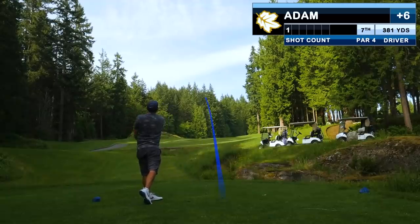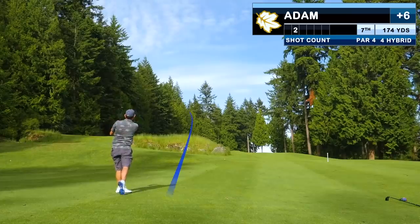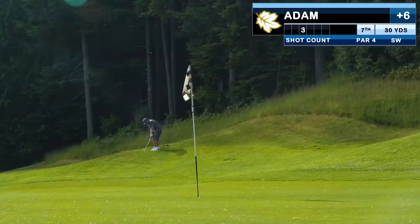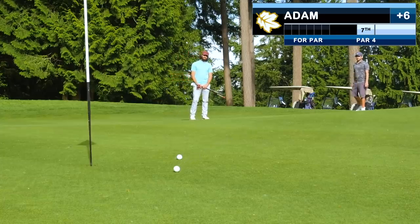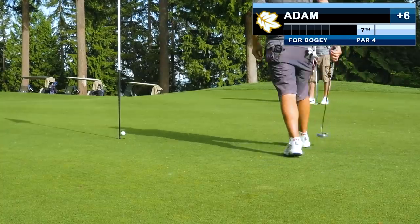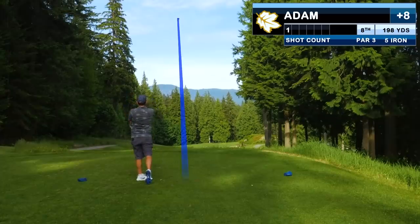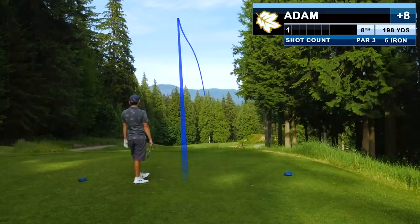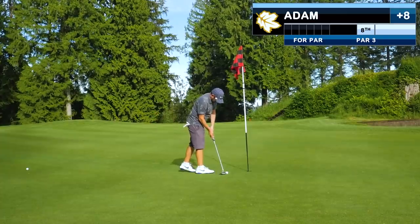Hole seven is also a bit of a monster with a blind tee shot that leads into a blind approach. I miss it a little left and I'm short-sided. The chip goes basically where I wanted it to but gets ejected to the back of the green. Not my best lag putt, and we're stacking doubles — three doubles in seven holes. Hole eight is a beautiful hole and I actually paint the flagstick with a five iron, pitching at the pin and rolling out just a bit. Finally a decent lag putt and a par — barely.